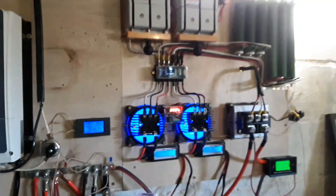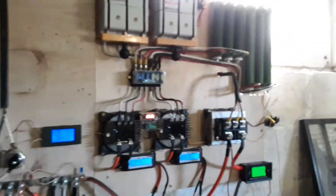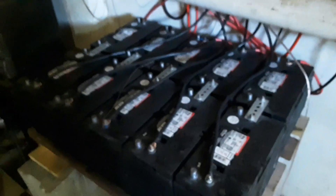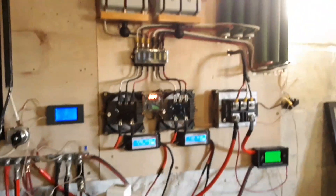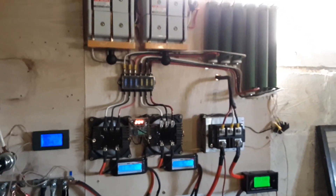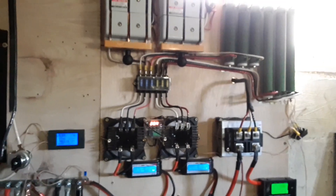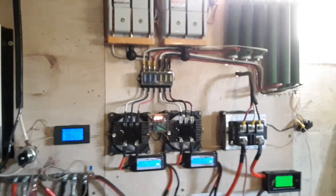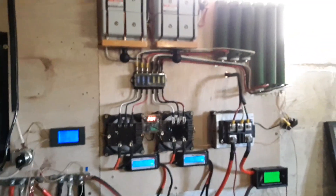Is micro wind worth it? Yeah, it is. I've got a thousand bucks into it and this is taking care of my three thousand dollar battery bank. Repayment — how long is it going to take to get my thousand dollars back if they're making a kilowatt or two kilowatt hours a day?